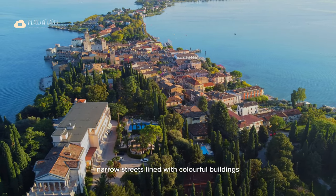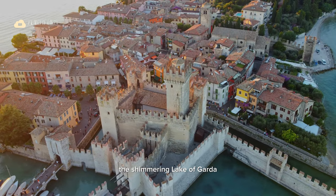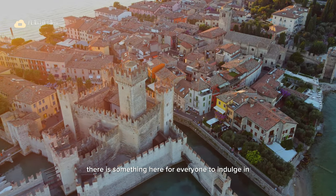Whether it's the charming narrow streets lined with colourful buildings, the shimmering Lake of Garda, or the awe-inspiring Scaliger Castle, there is something here for everyone to indulge in.